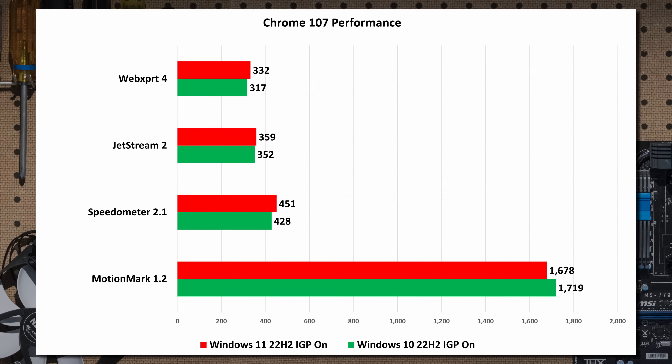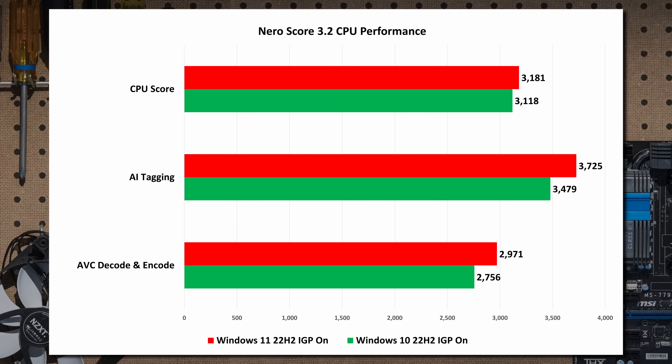What about browsing? Chrome 107 using Principal Technologies WebXPRT 4, Jetstream 2, Speedometer 2.1, and MotionMark 1.2. There's a slight advantage for Windows 11 in WebXPRT, Jetstream, and Speedometer — but you're talking 3%, that's nothing. MotionMark actually gives Windows 10 a slight advantage. And Nero Score CPU testing shows a slight advantage for Windows 11 of two to three percent, with a bigger advantage in AI photo tagging and AVC decoding — but still not meaningful.